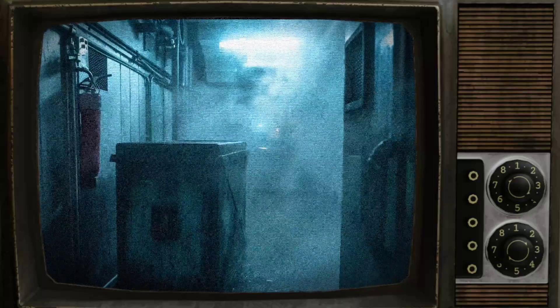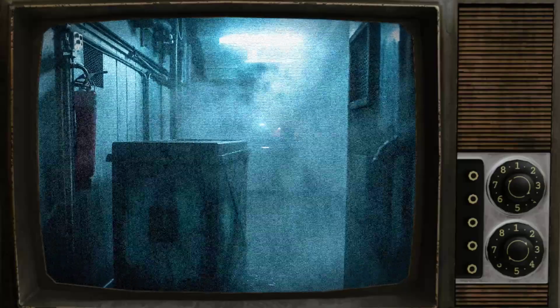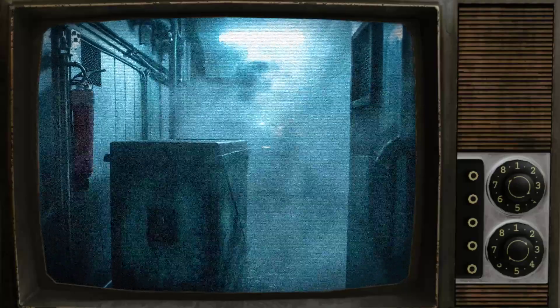Additionally, it is optional to add 10 grams of dust to SCP-1773's container once every two weeks.